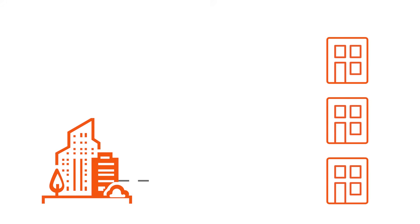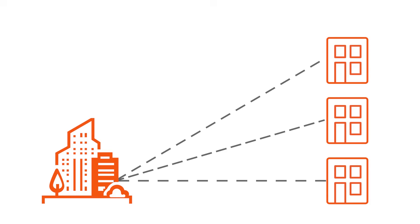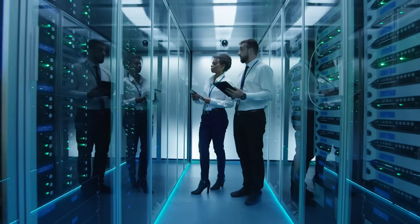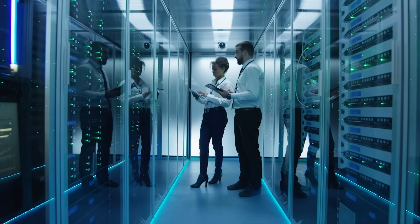This goes double for businesses with distributed networks, which need to connect branch locations to corporate data centers while centralizing the visibility and management of WAN traffic. How can small IT teams accomplish all of this quickly, securely, and cost-effectively with minimal staff and training?